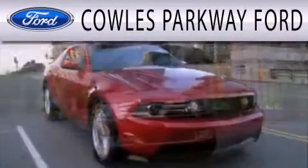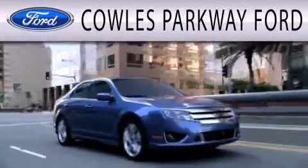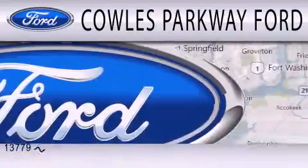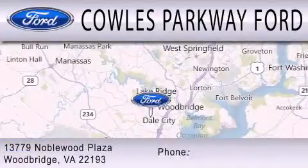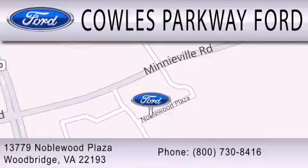Cal's Parkway Ford is dedicated to doing everything possible to ensure that the experience you have selecting your next vehicle is as pleasant as possible. We are located at 13779 Noble Wood Plaza in Woodbridge. We'll see you next time.